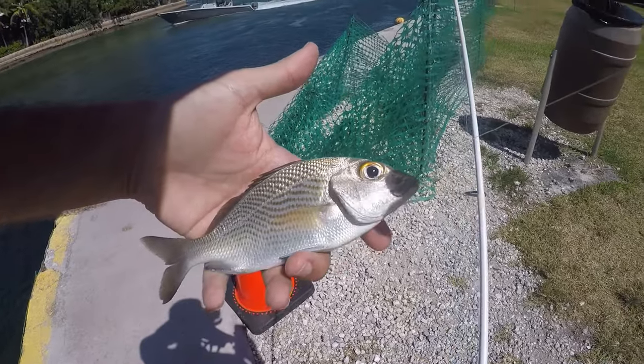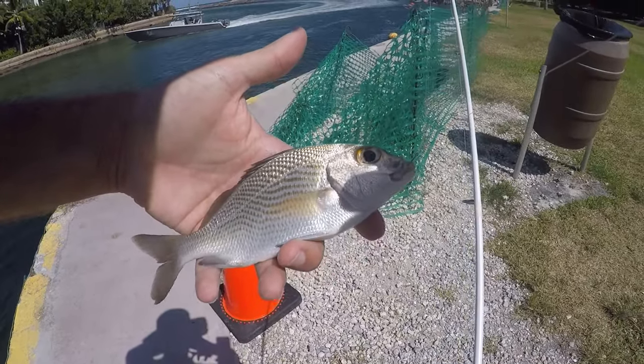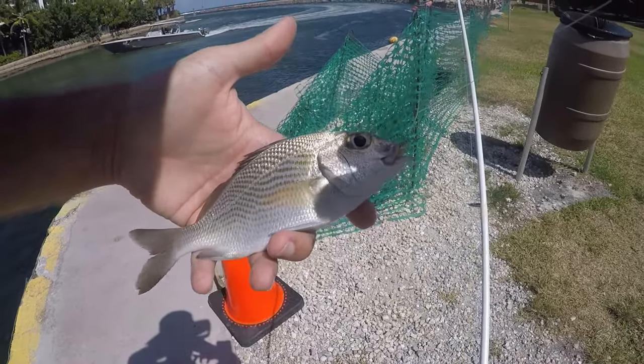Got him! It's a sailor's choice grunt — another super common fish. Catch them a lot here and catch them a lot everywhere.